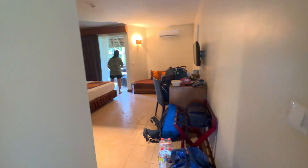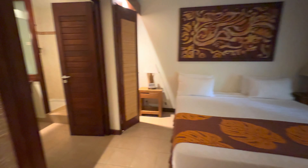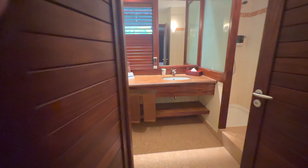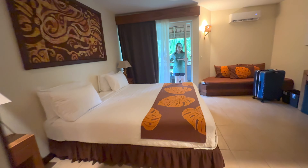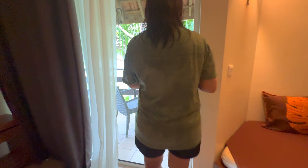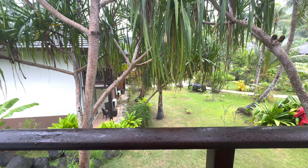Let me give you a tour. The rooms here at the Royal Bora Bora are very spacious with nice decor, a good sized bathroom, king bed, and a beautiful garden view. At this price, what more can you ask for?